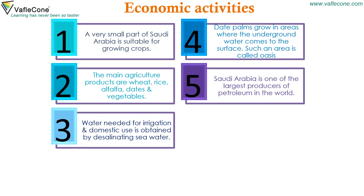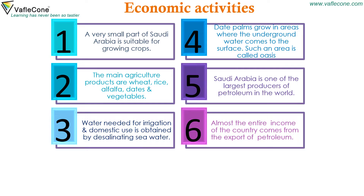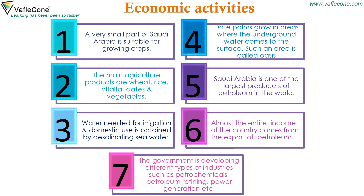Saudi Arabia is one of the largest producers of petroleum in the world. Almost the entire income of the country comes from the export of petroleum. The government is developing different types of industries such as petrochemicals, petroleum refining, power generation, and more.